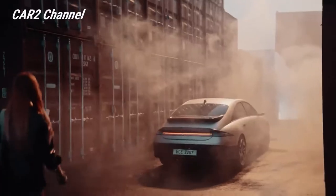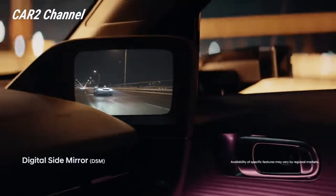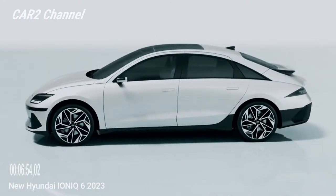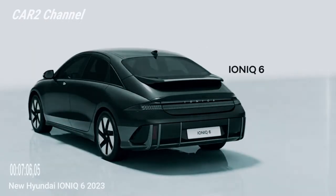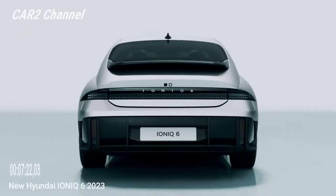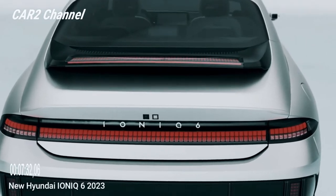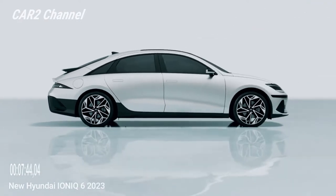Ioniq 6 akan masuk ke produksi global pada kuartal 3 2022. Menggunakan arsitektur EGMP, Ioniq 6 akan menawarkan 2 ukuran baterai litium ion: 53,0 atau 77,4 kWh. Sebuah mata yang tajam akan melihat bahwa baterai sedan yang lebih besar adalah ukuran yang sama dengan crossover Ioniq 5.